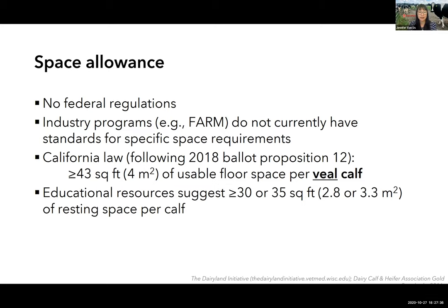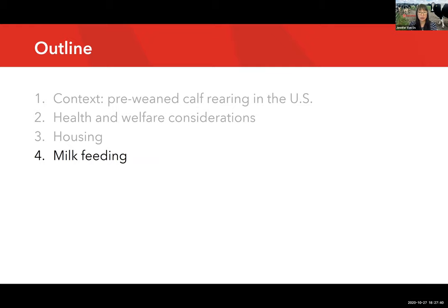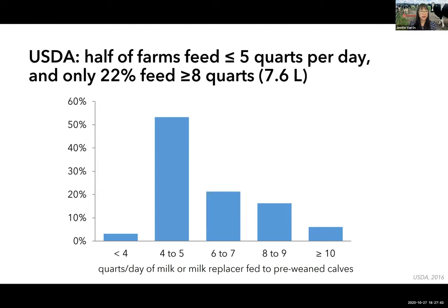Regarding milk feeding practices: the USDA asked farmers how much milk or milk replacer they fed to pre-weaned calves. Traditionally in the US industry there's been an emphasis on an accelerated transition from liquid to solid feeds. A common recommendation has been to feed only four quarts — 3.8 liters — per day. According to the USDA data collected in 2013–2014, many farms still routinely under-feed milk: 56 percent of farms fed five or fewer quarts per day, and only 22 percent fed at least eight quarts per day.